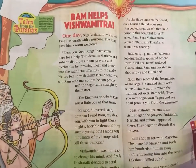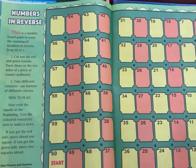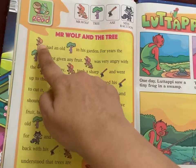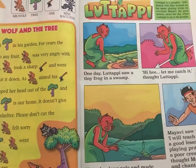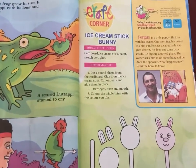They also have number games, then mythological stories which are very beneficial to the kids. They explain it in a very simple language wherein the kids understand the various mythological characters of India. Then they have picture-based stories.